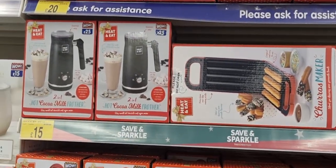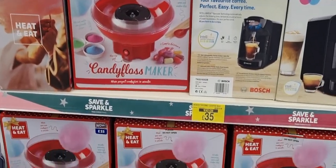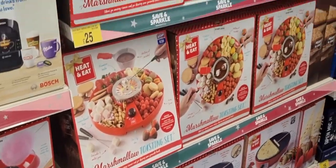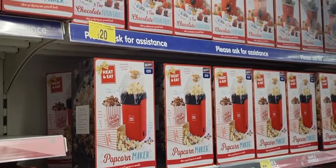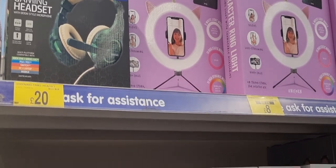If you're into churros, hot chocolate, waffles, candy floss or coffee, they had kits for all of those. A marshmallow toasting kit, a popcorn maker, or a chocolate fountain — they had it all there.